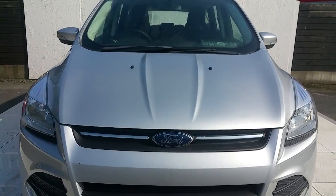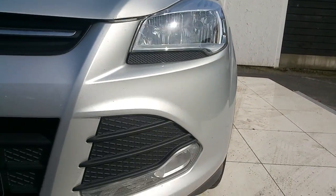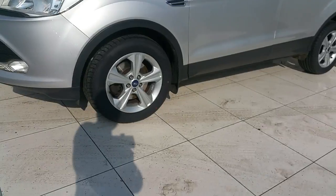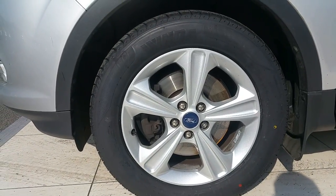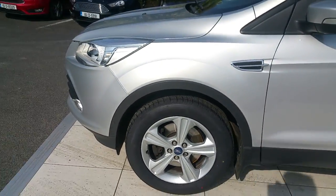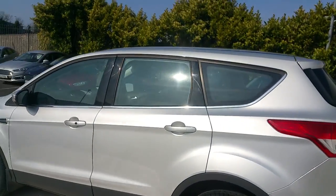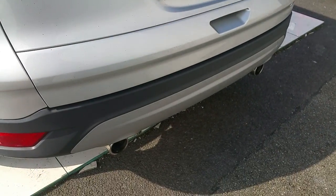Some of the features on this car include a lovely chrome grille, sporty front headlamps, and front fog lamps. This car has 17-inch alloys. As you can see, this car is also fitted with chrome exterior trim. It has twin exhaust in the rear.